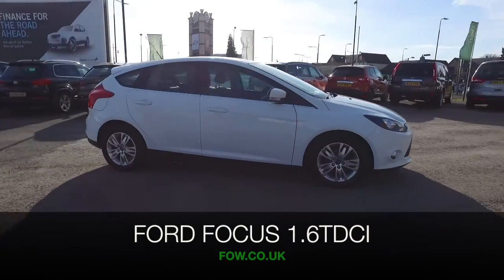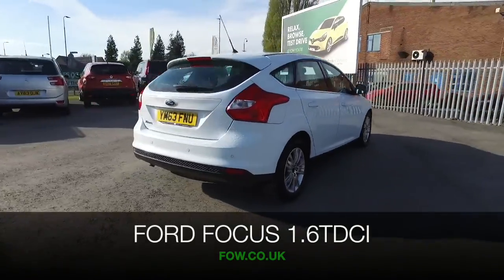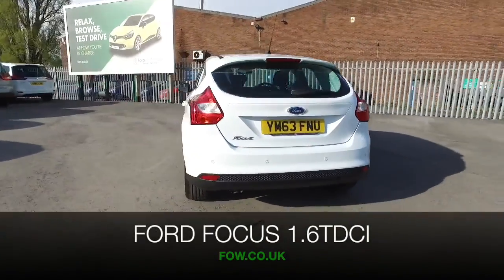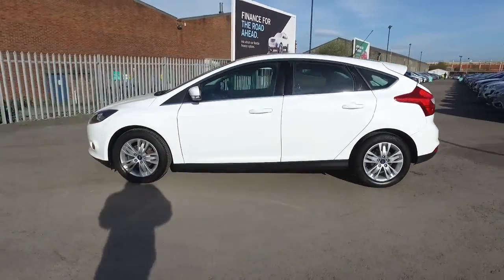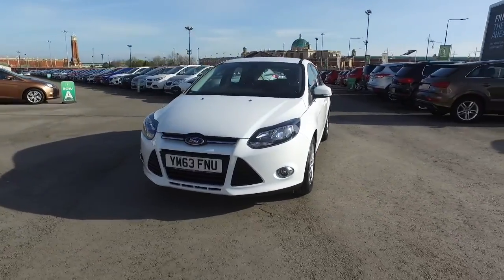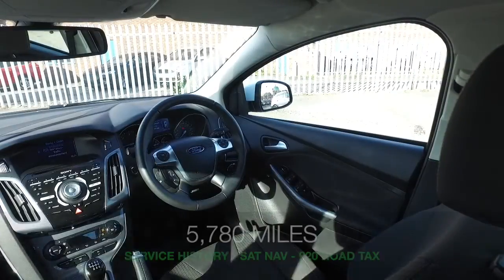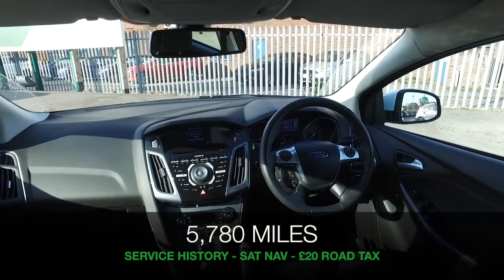Here we have a car that really is as good as new, and it has the benefit of just £20 a year road fund license. A 1.6 diesel Focus Titanium Navigator Edition from 2014. We have just over five and a half thousand miles on the clock, and it does have the benefit of a full service history.